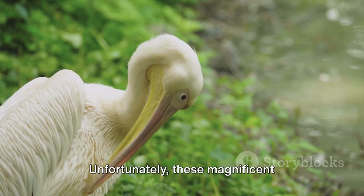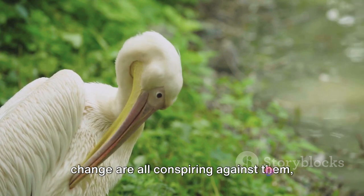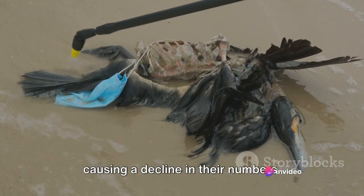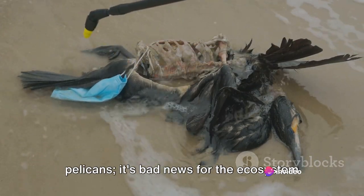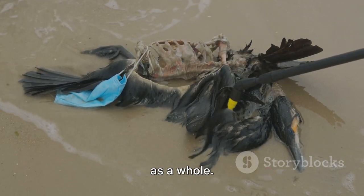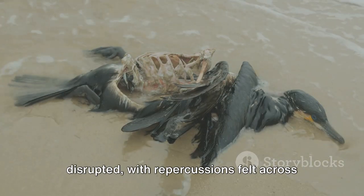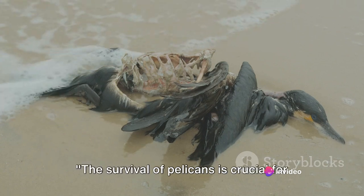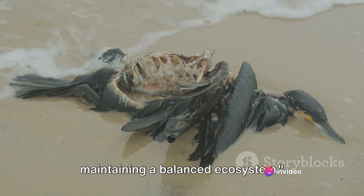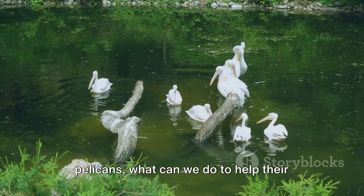Unfortunately, these magnificent creatures are under threat. Habitat loss, pollution, and climate change are all conspiring against them, causing a decline in their numbers. This isn't just bad news for the pelicans — it's bad news for the ecosystem as a whole. Without these natural regulators, the delicate balance of life could be disrupted, with repercussions felt across the food chain. The survival of pelicans is crucial for maintaining a balanced ecosystem.